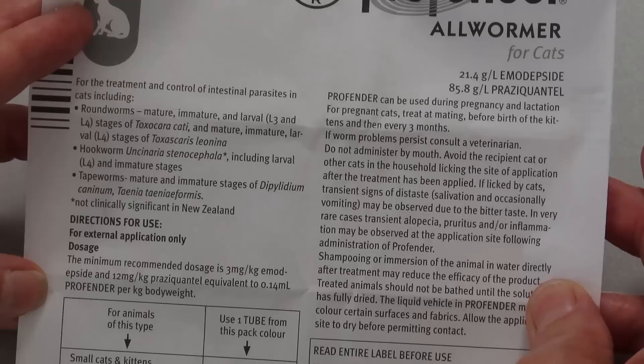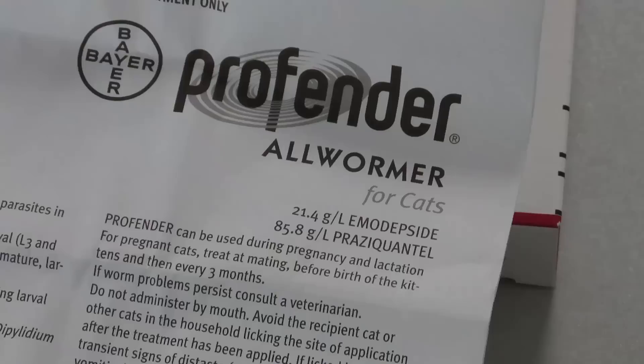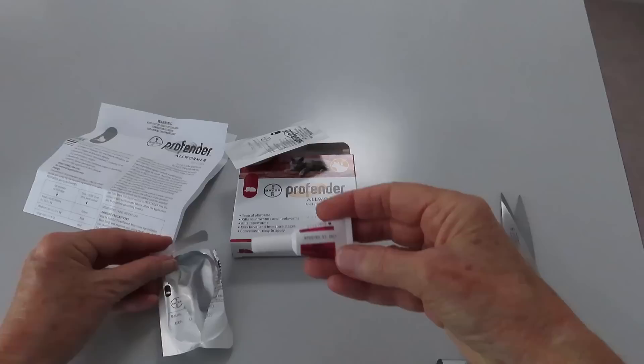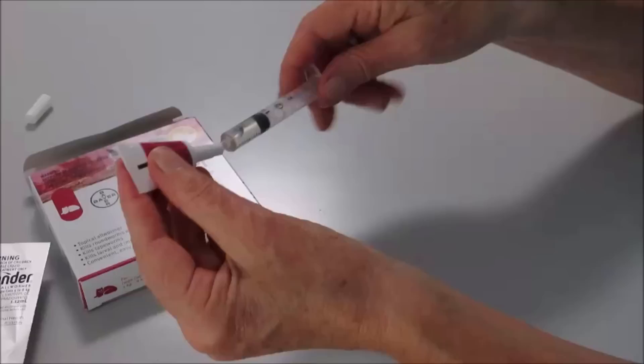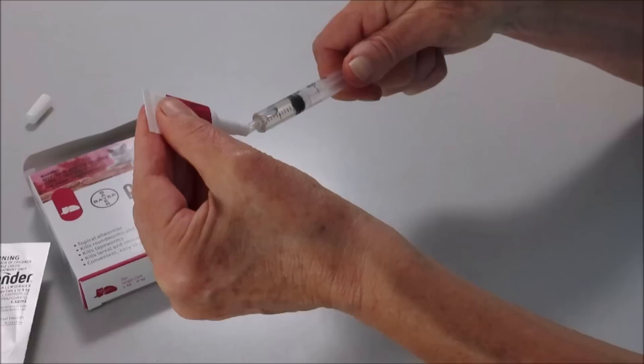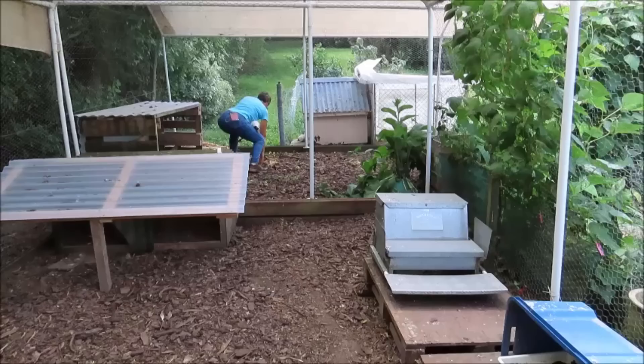But one other thing to consider carefully when using any medicine off-label is the dosage. This tube is one dose for a large cat, but chickens are not that big. And also remember, chickens are not mammals, so the dose rate for chickens cannot always be calculated simply by scaling for their size relative to a cat or a dog. For each chicken, I need about a third of a milliliter, which means each tube will dose three chickens. I transfer the contents into a small syringe so I can dispense it out accurately to each chicken. Since all of my chickens free range over the same area, they are all at risk, and it's a good idea to treat all of them.